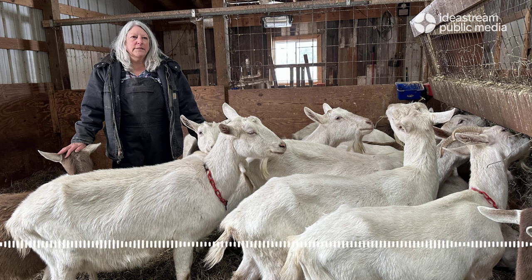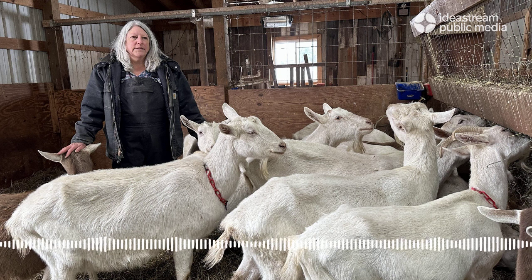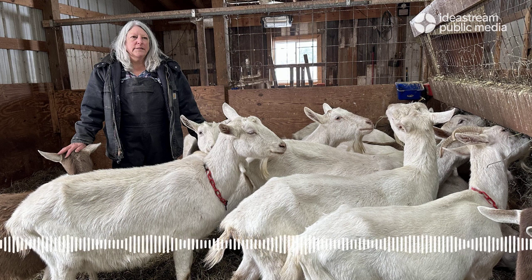That peaceful feeling is what's kept Deb caring for and breeding goats all these years. For her, being in the company of her goats makes all the sense in the world. Stephanie Metzger-Lawrence, Ideastream Public Media.